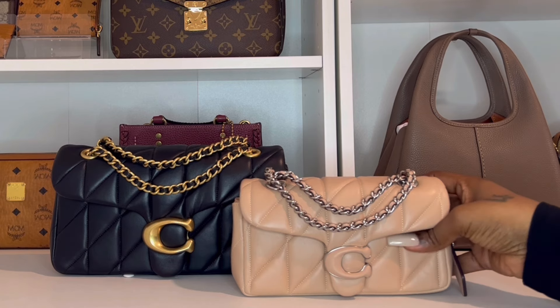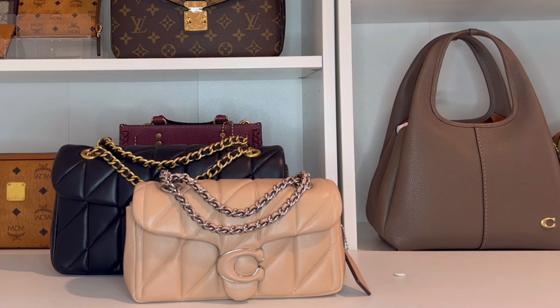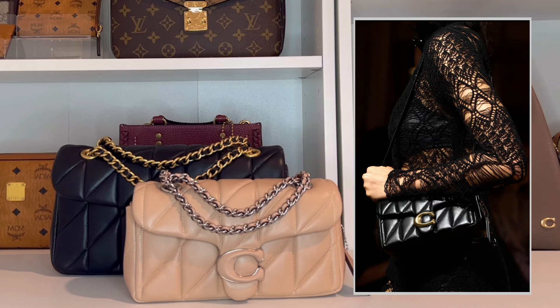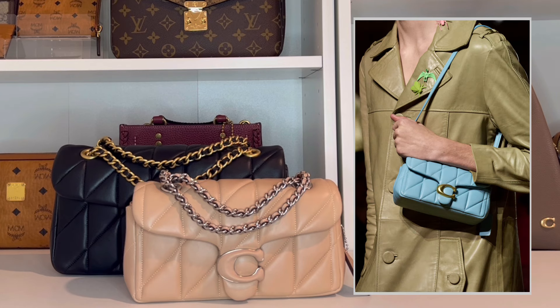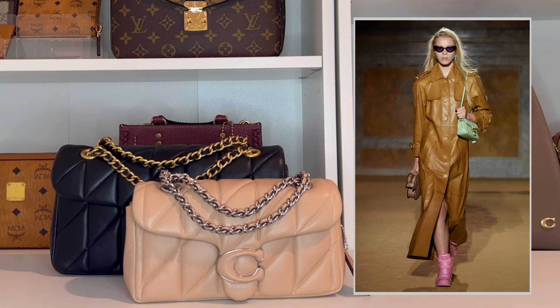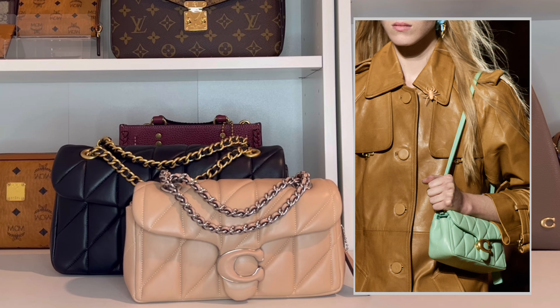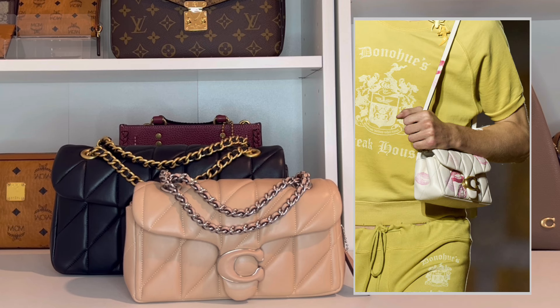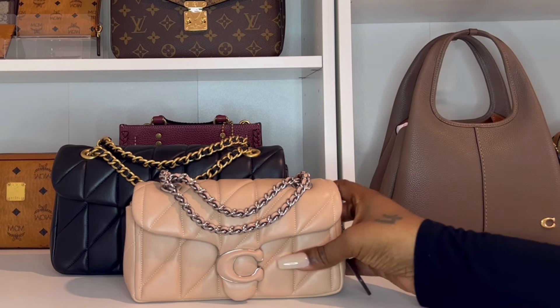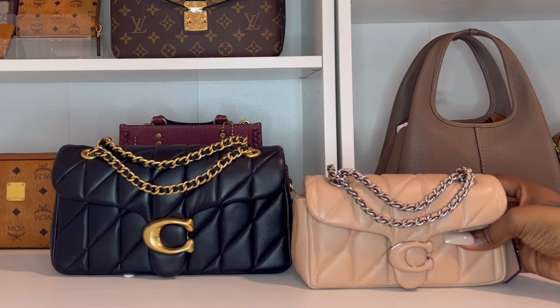For those of you that aren't aware, these quilted tabbies first made their debut on Coach's Spring 2024 runway show, and immediately after the show some of them were available as buy-now bags. All of those bags sold out really, really quick, so I wasn't able to get one then. But looking back, I'm kind of glad I wasn't, because I really do love this black nappa leather and gold hardware — that combination wasn't available with the buy-now bags.